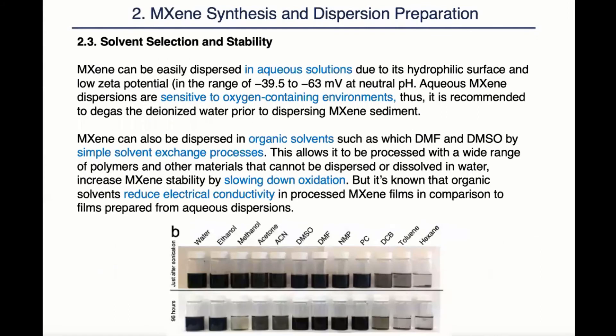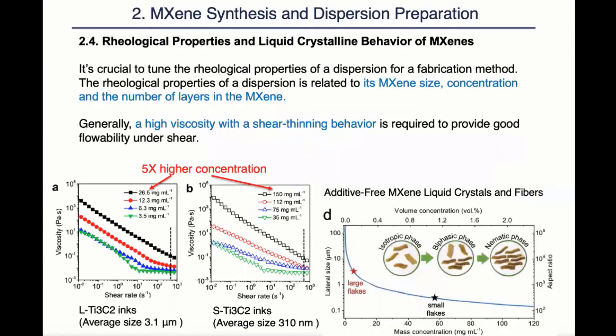It is also paramount for any fabrication method to use a homogeneous and stable MXene dispersion. To that end, researchers have to carefully select their solvents, from water to various organic solvents, and take measures to prevent MXene from oxidation within those solvents. It is also critical to tune the rheological properties of the dispersion for specific manufacturing methods. The rheological properties of dispersion are related to its MXene flake size, concentration, and the number of layers in the MXene. In general, we want high viscosity with shear thinning behavior.